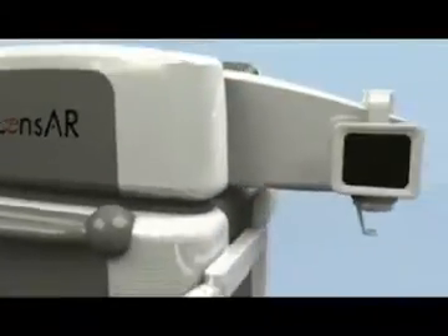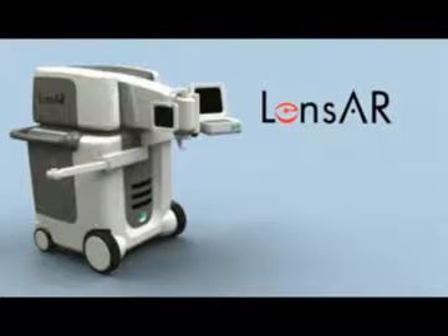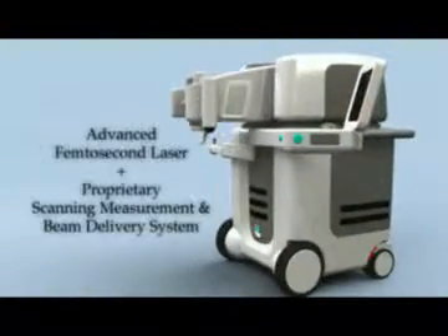The Lenzar laser system is being designed to fit into a standard operating room and put you, the surgeon, in control of critical surgical parameters. Ergonomically contoured, the Lenzar laser system represents the seamless integration of diverse technologies.